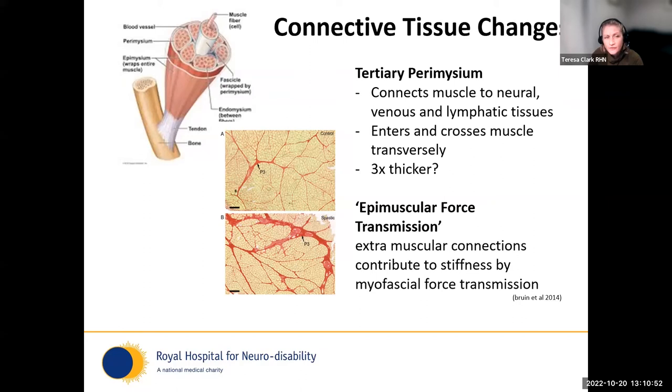There are several connective tissue layers, but focusing on the tertiary perimysium: it connects muscle to neural, venous, and lymphatic tissues, and crosses muscle transversely. We often think of the perimysium as continuous with muscle — it is, and it transmits muscle force to bone — but there's also connective tissue that crosses through muscle fibres. This is called epimuscular force transmission, where these extra-muscular connections contribute to passive stiffness when we stretch muscle through cross-bridging, but also can alter the strength generation of muscle. You can see here the normal tertiary perimysium compared to the tertiary perimysium of the FCU in a 16-year-old with cerebral palsy — it's noticeably thicker in people who have suffered brain injury.